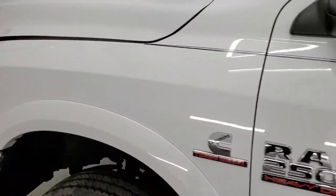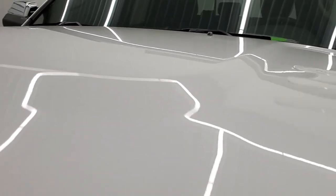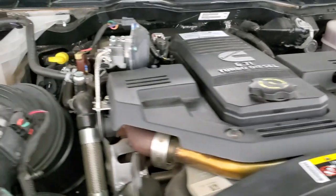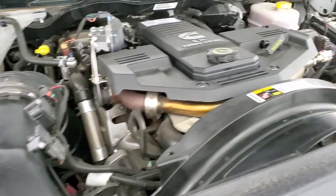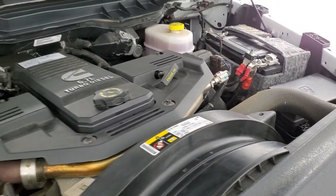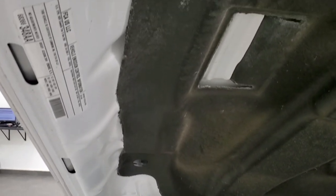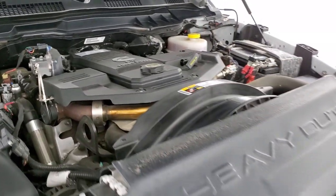I'd personally like to thank you for checking out the video today. Under the hood we have the 6.7-liter Cummins diesel — the engine bay is very clean, and the engine runs very smooth. This truck has been fully safetied and inspected by our service shop, has a fresh oil and filter change, all fluids checked and topped off, and this truck is 100% ready to go.